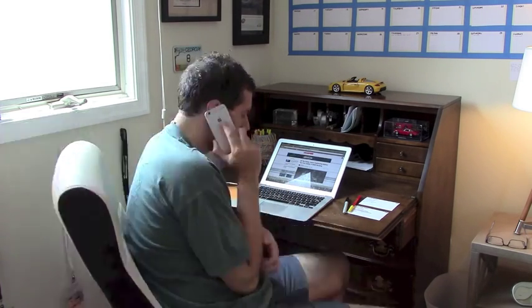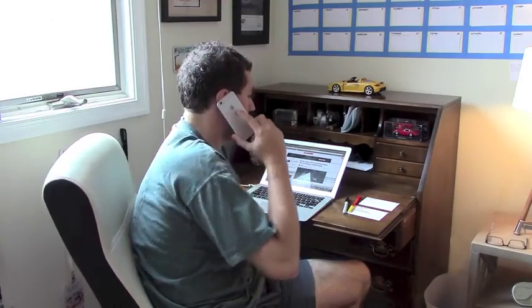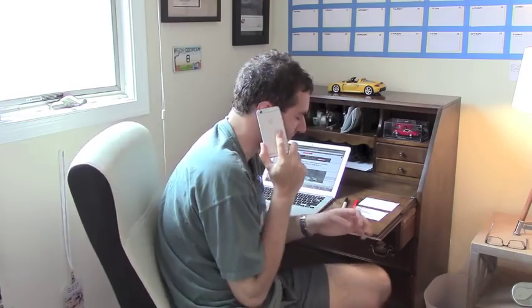I'd like to make an appointment to bring in my Nissan for something. It's got like a little part hanging down underneath — the plastic thing has come off. It's a 2010 GT-R. Sure, that's fine. Sounds good.